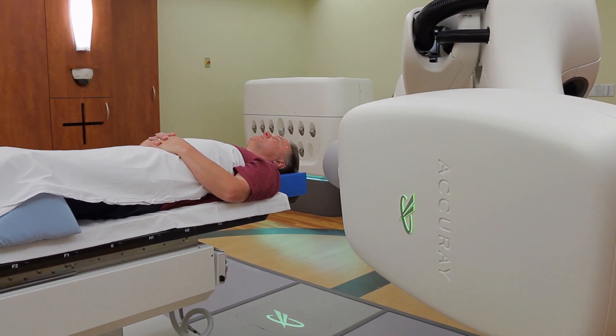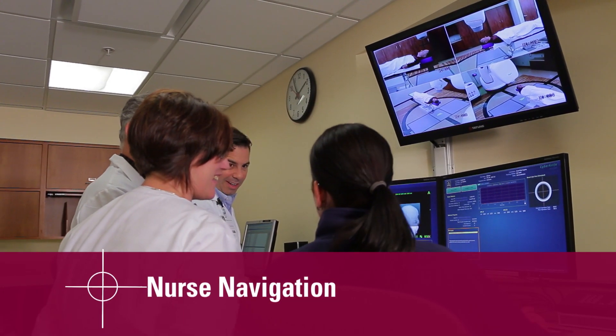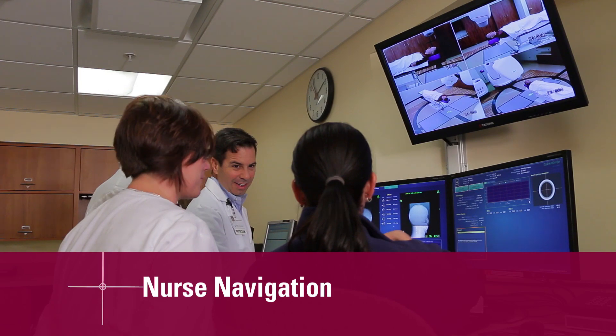CyberKnife, because it's so very sophisticated in how the therapy is delivered, really requires a separate team. There's myself as the medical director. We have a CyberKnife nurse navigator, which I believe is one of the first CyberKnife nurse navigators in the country. As a CyberKnife nurse navigator, I meet with the patient and do patient education prior to the start of the treatments.